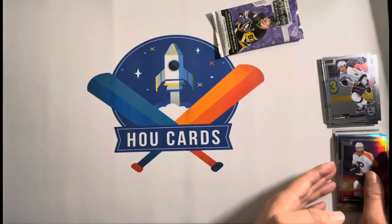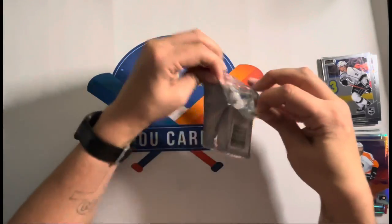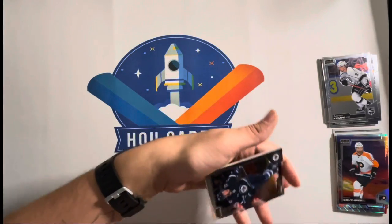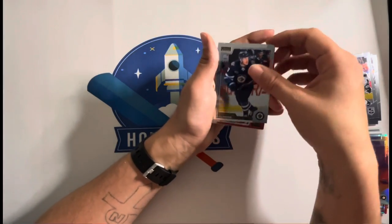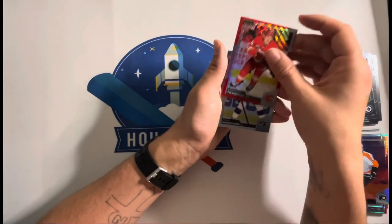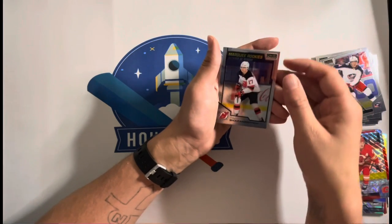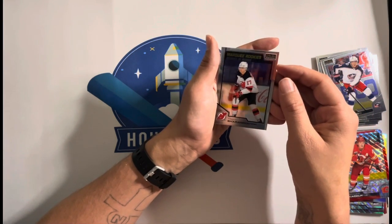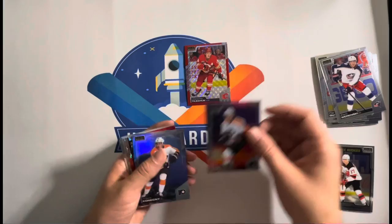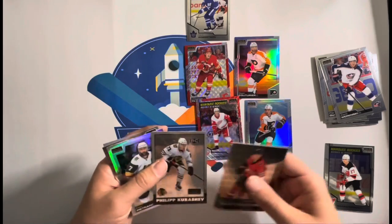Last pack. I really hope the Coyotes give us the Arrows back — that'd be great. Pierre-Luc Dubois, Matthew Tkachuk, Zach Rinaldo, and Jagor Sharon — that's terrible. So I guess the hits are right here. Here's some rookies — rookie.